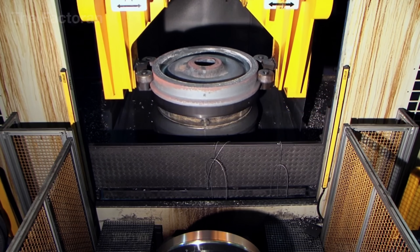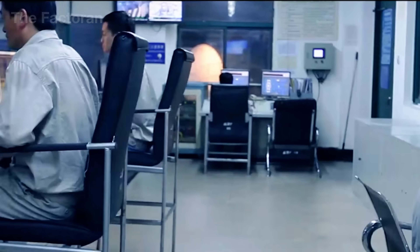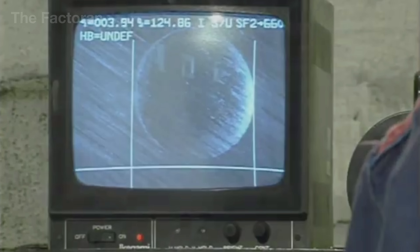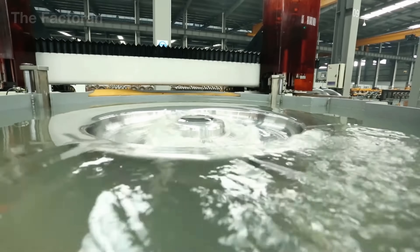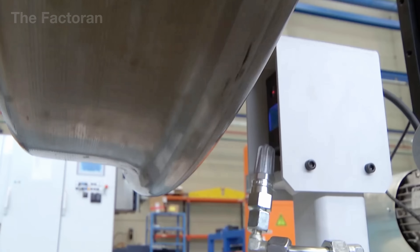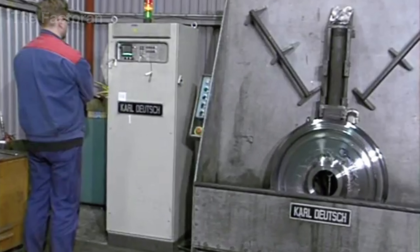After rough machining, the wheel undergoes full-immersion ultrasonic testing using a specialized flaw detection system to identify internal defects, ensuring that no porosity, hidden cracks, or structural irregularities remain that could lead to failure during operation. Once the wheel passes inspection, it is cleaned and moved into the final machining stage, where all critical dimensions are brought to exact engineering specifications. Surface hardness is measured by an automated digital tester, while static balance is verified on a single-plane vertical balancing machine to ensure smooth, vibration-free, and stable rotation during service.